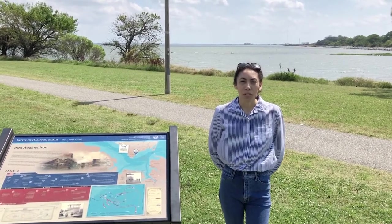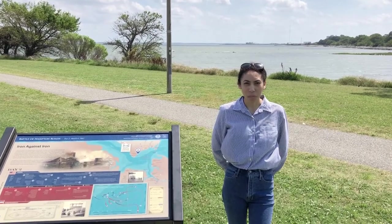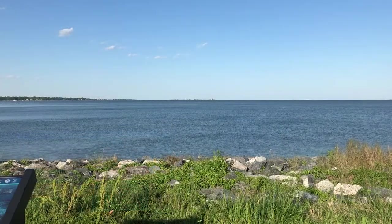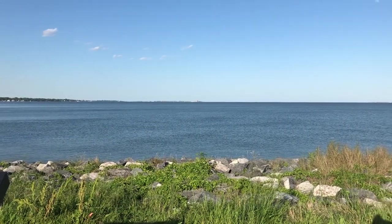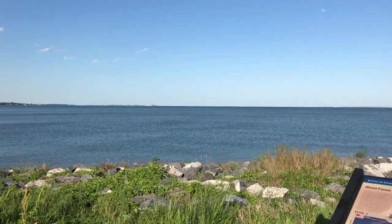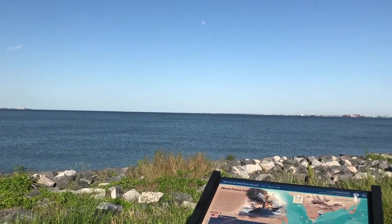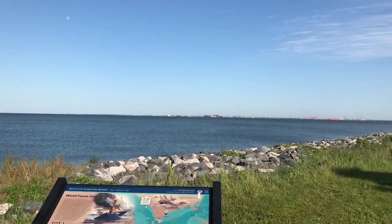It was at this point that observers came to witness the first ironclad battle between the USS Monitor and the CSS Virginia. On March 8th and 9th, 1862, the Battle of Hampton Roads was fought in this body of water at the mouth of the James River between the ironclads USS Monitor and the CSS Virginia, formerly known as the USS Merrimack.